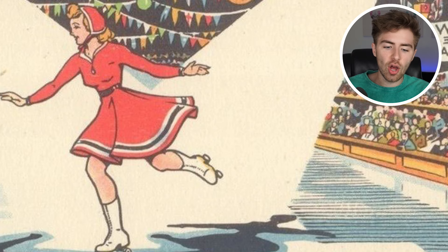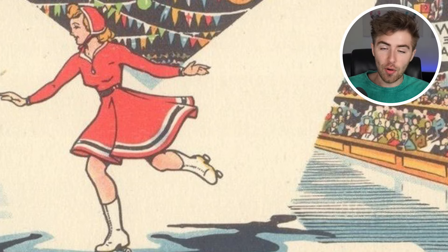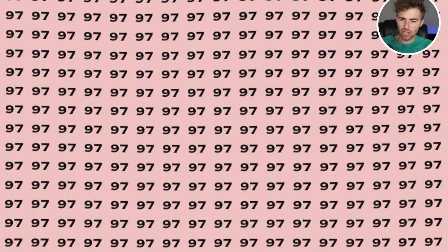Take a look at this image — this is the World Ice Skating Championship. Are you able to figure out what's wrong with this image? This one is definitely a lot harder than the others. The answer: it's the World Ice Skating Championship, so why is she wearing roller skates? She's supposed to be ice skating but she's wearing roller skates. Were you able to spot that mistake? If you did, I am honestly impressed.